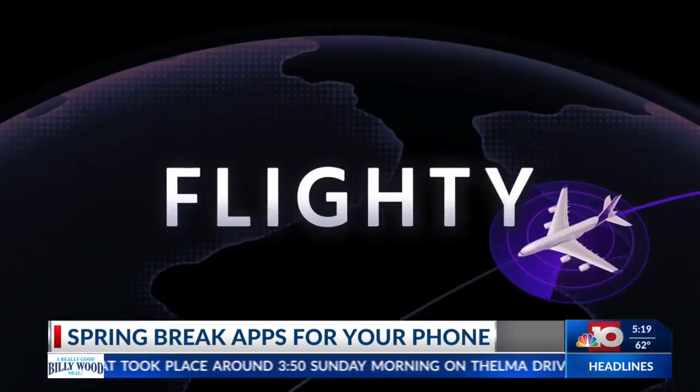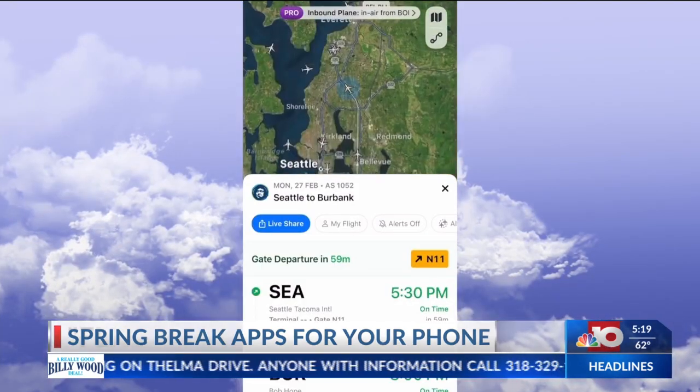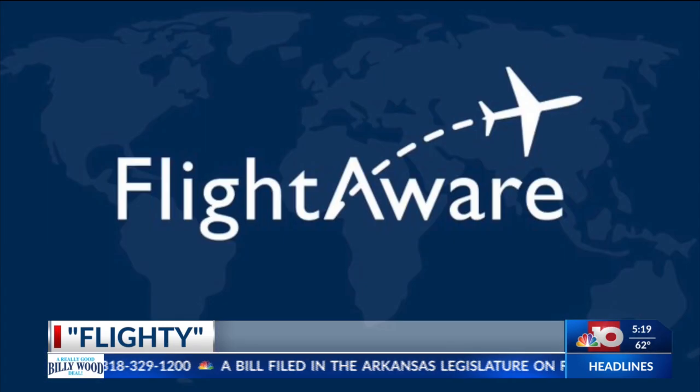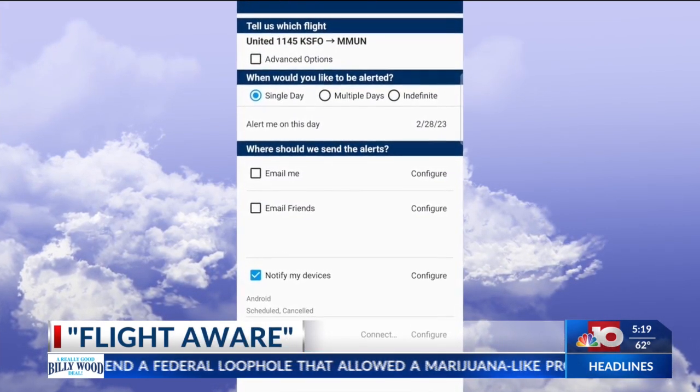Once you're on your way, Flighty is pretty much the go-to app for beautiful flight tracking on iOS. You might need to go premium to get the best features, including up-to-the-minute alerts. On Android or iOS, download FlightAware. It doesn't look as slick, but it has excellent free flight alerts from takeoff to landing.